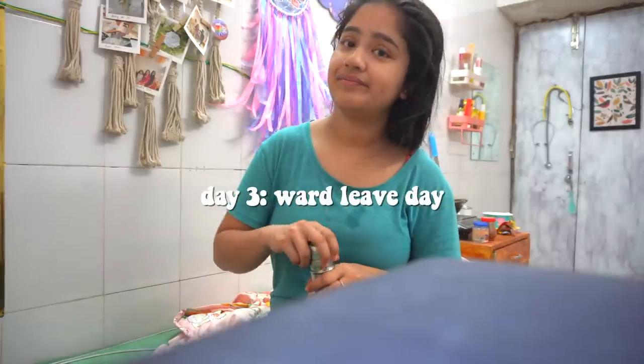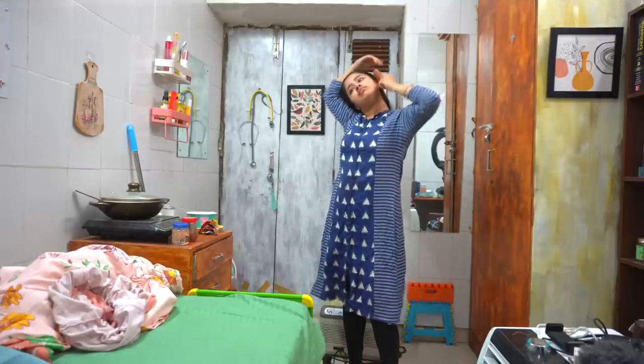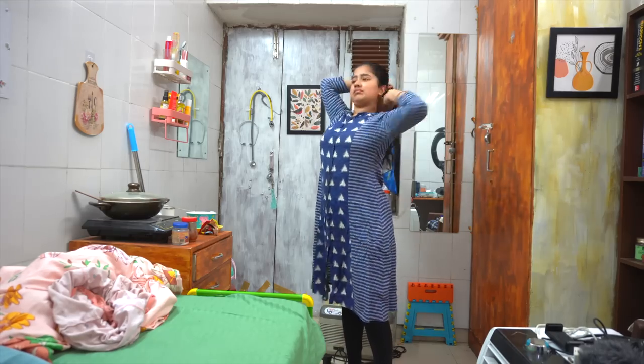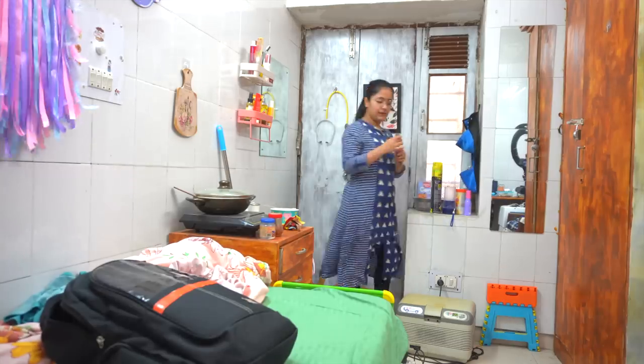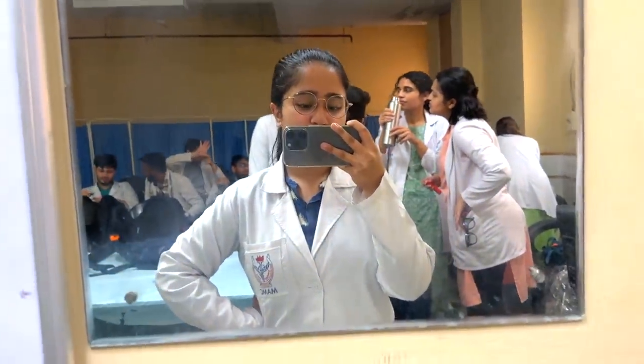Today is ward leave day. I'm so nervous but at the same time very happy that the posting is finally coming to an end. I quickly got ready, changed clothes, did my hair, and gathered the essentials — stethoscope, inch tape, torch, and knee hammer. My case for the ward leave was a biliary injury post-cholecystectomy. The viva went well and we were all done. We were so excited that right after, we planned to go watch a movie together.